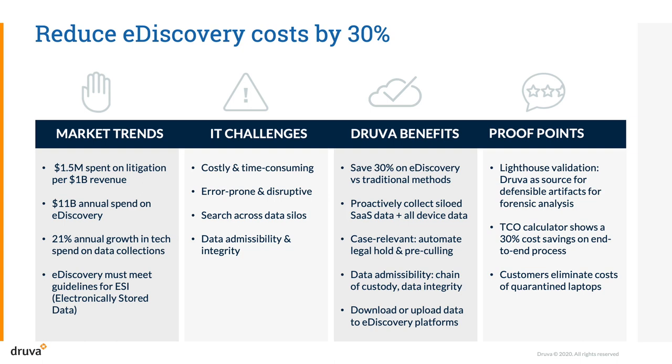Our TCO calculator demonstrates 30% or more cost savings on end-to-end eDiscovery processes when compared with traditional eDiscovery collection methods, including saving our customers as much as $1 to $2 million by eliminating costs associated with quarantine of laptops of departing employees.